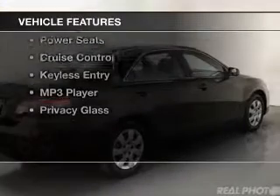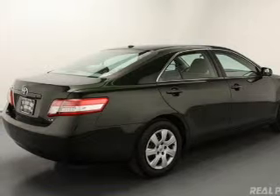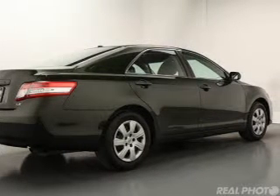The features include electric trunk, digital audio input and auxiliary input, steering wheel controls, a tilt and telescopic steering wheel, power seats, cruise control, keyless entry, an MP3 player, and privacy glass.